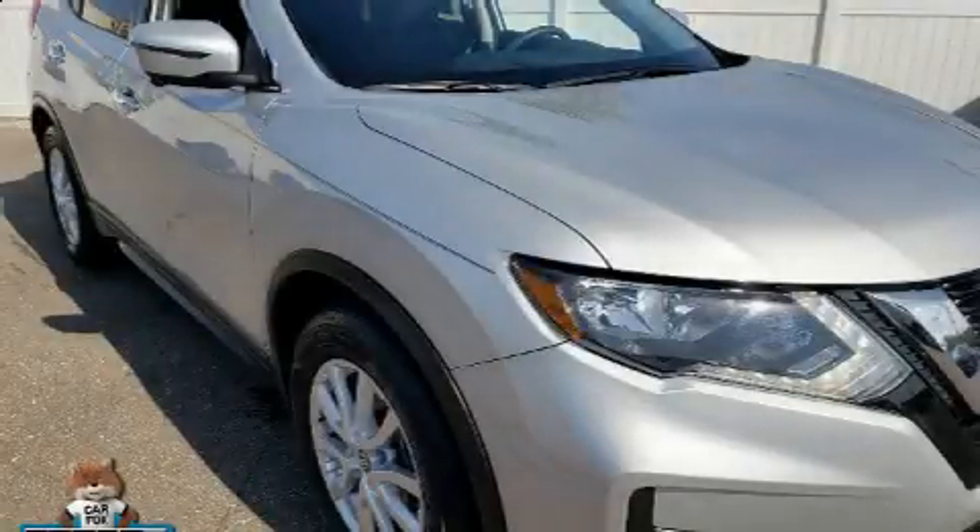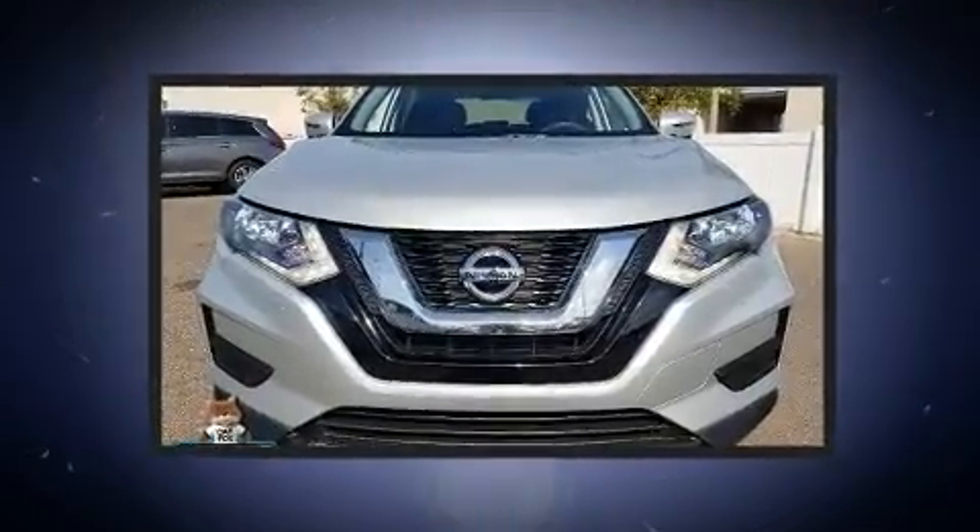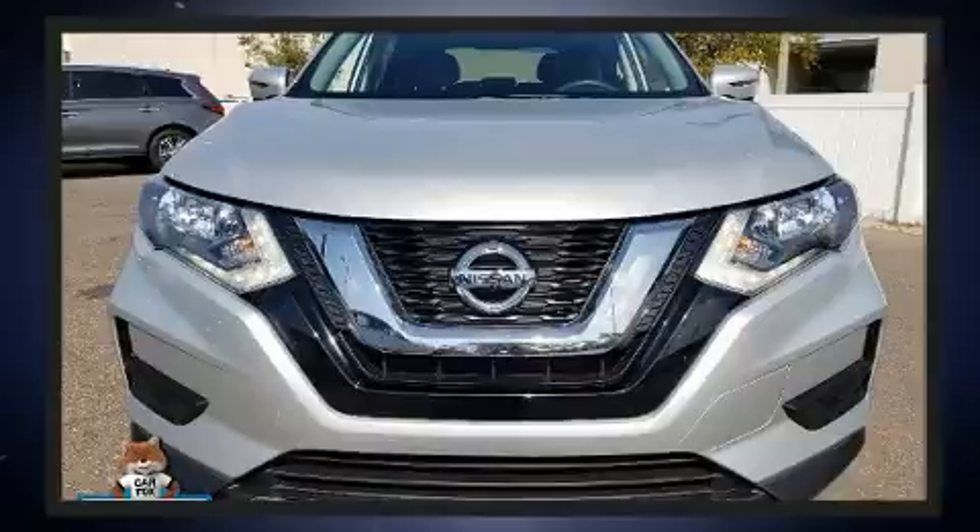Introducing the 2017 Nissan Rogue. With just over 20,000 miles on the odometer, this four-door sport utility vehicle prioritizes comfort, safety and convenience.